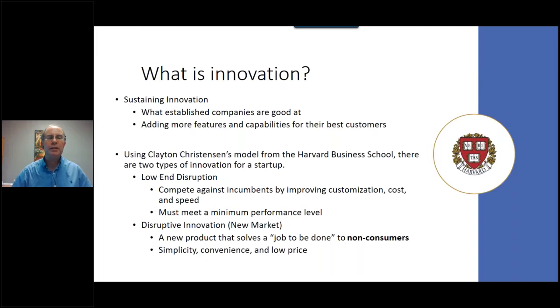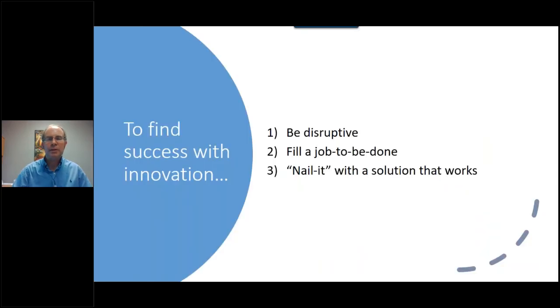Then there's disruptive innovation — what everybody is looking for. How do we generate a brand-new market, do a job that's never been done before? We're looking for non-consumers: people who are not purchasing a product to do this job today. Those customers want something easy to use — very simple, convenient, and of course at a very low price. To be successful in innovation, there are three things you need to do: first, be disruptive; second, fill a job to be done; and third, nail it with a solution that works.